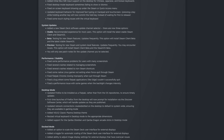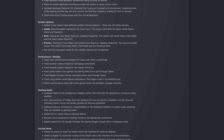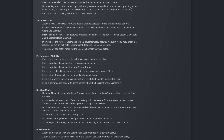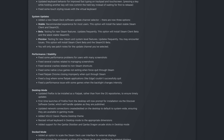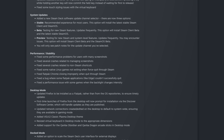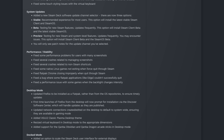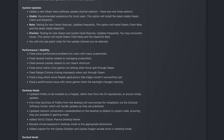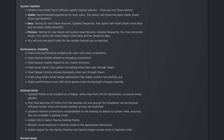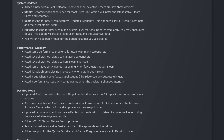For performance and stability, they fixed some performance problems for users with many screenshots and fixed several crashes related to managing screenshots. They fixed several crashes related to non-Steam shortcuts. They fixed some native Linux games not exiting when force-quit through Steam, fixed Flatpak Chrome not closing properly when quit through Steam, fixed a bug where some Flatpak applications like Edge wouldn't quit successfully, and fixed a performance issue with some games when the backlight changes intensely.